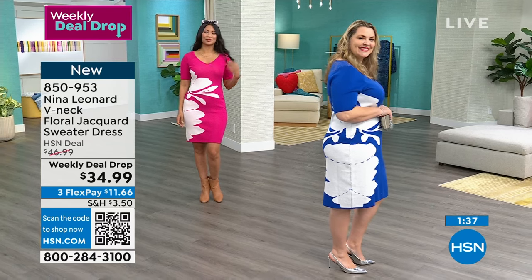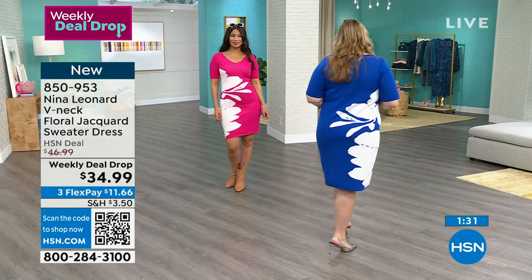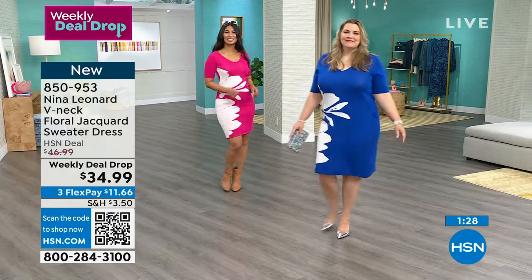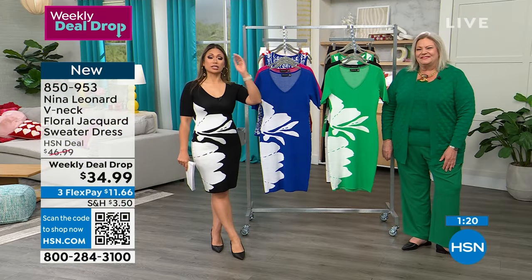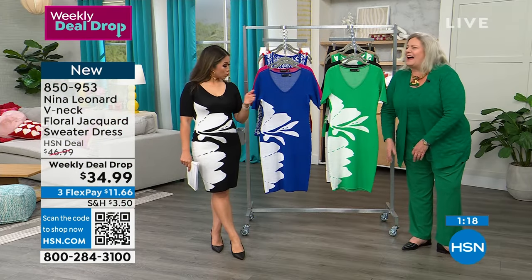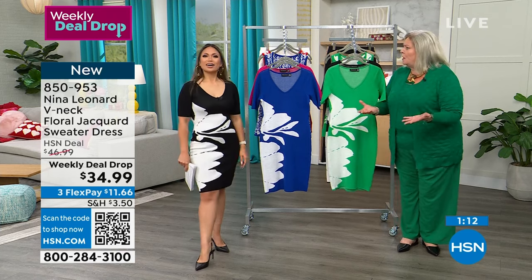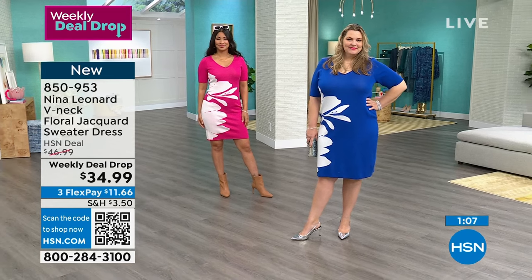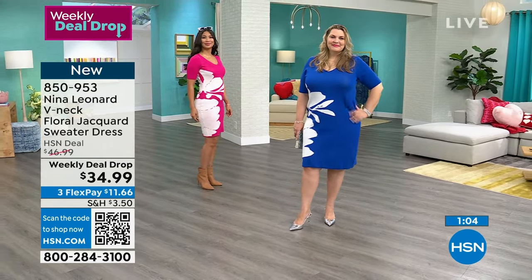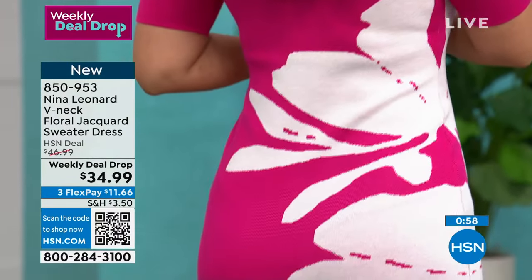Kate, this is the best dress I've seen so far. That patterning gives you a shape whether you have one or not — it kind of pulls in at the waist and really melts the hip. I can't believe this weekly deal drop price — $34.99. Plus, you can machine wash it, so you don't have to reinvest every time you want to wear it. It's a classic style with a really nice straight silhouette that hits at a beautiful part of the leg.